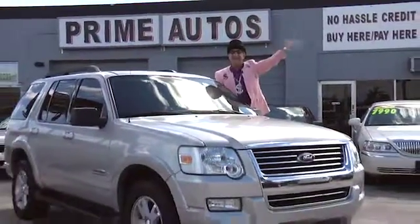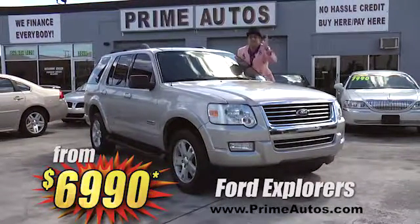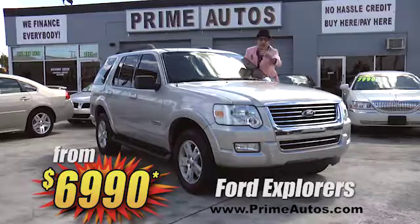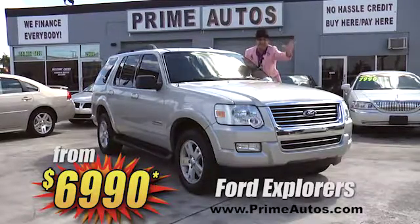Everybody loves Ford Explorers and Prime Autos has six — that's right, six to choose from right now. We've got XLTs, Eddie Bauers, cloth or leather, two or four-wheel drive, priced from only $69.90.